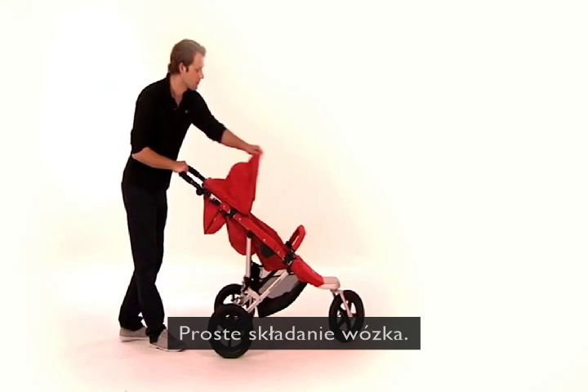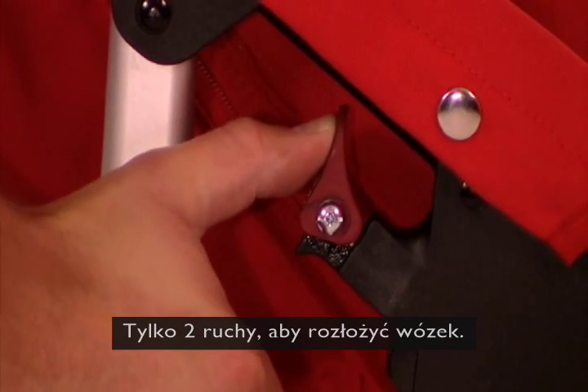Folding is so simple. With just two actions, the EasyWalker unfolds ready for use.